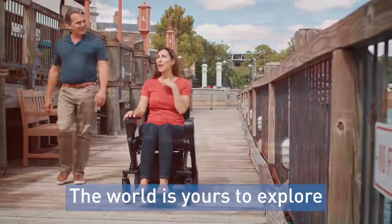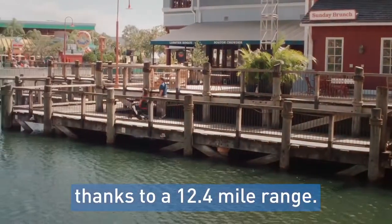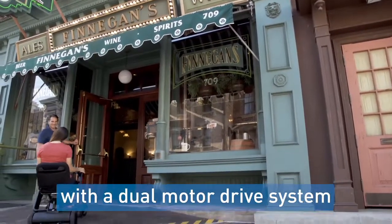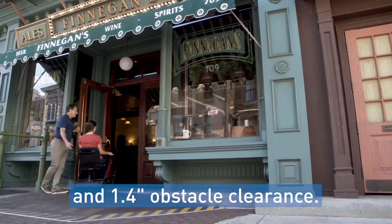The world is yours to explore, thanks to a 12.4 mile range. Power up hills and ramps with a dual motor drive system and 1.4 inch obstacle clearance.